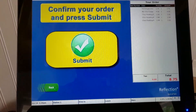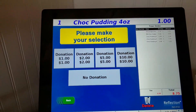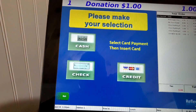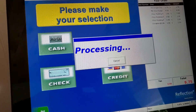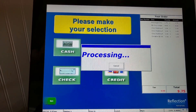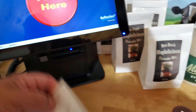Let's check out. I hit submit, and there's an option for a donation — at $8.75, I'll throw in a dollar. I tap credit, insert my card, remove my card, and it spits out the receipt right there.